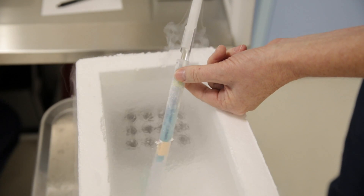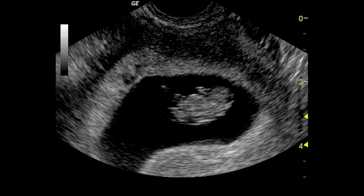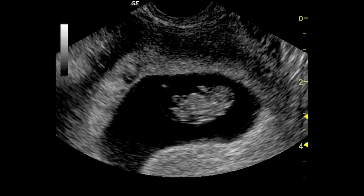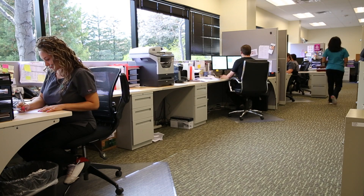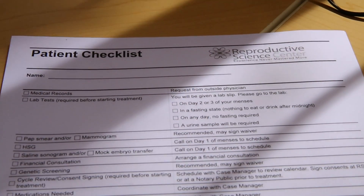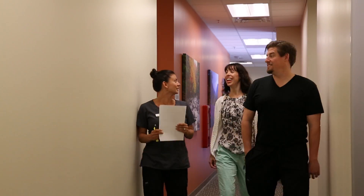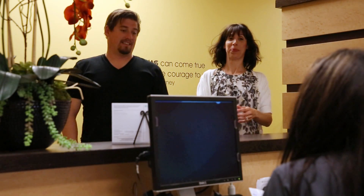One month after your embryo transfer, we see you back for an ultrasound to show the baby in your uterus. In our call center, we have dedicated new patient coordinators to guide prospective patients through the new patient scheduling experience and answer questions you may have before scheduling an appointment. We also have many administrative staff who are part of our center to help provide you with the best patient experience available.